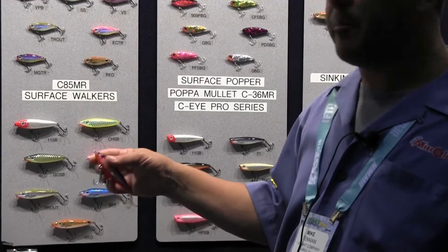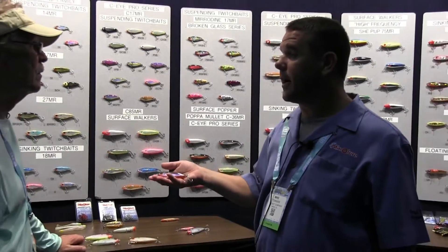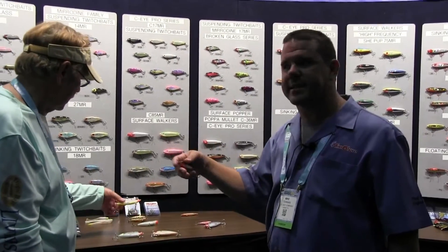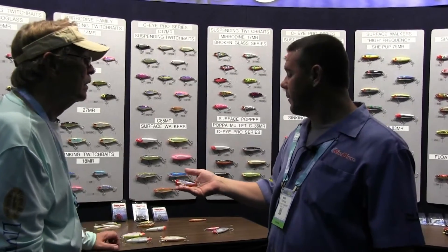This is going to be a bait that you can use for big snook, big tarpon, even really big trout. It'll be great. It's got the same action — it's going to dart side to side, that same suspending action right below the surface. It's going to be a great bait.